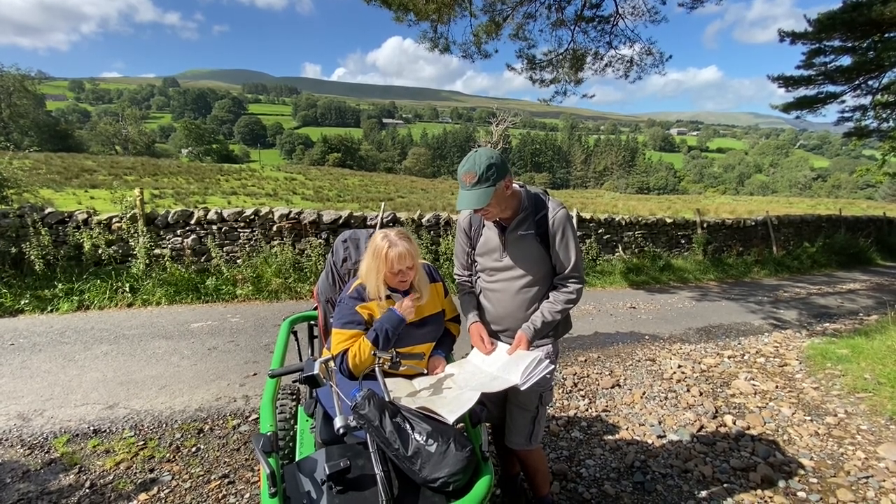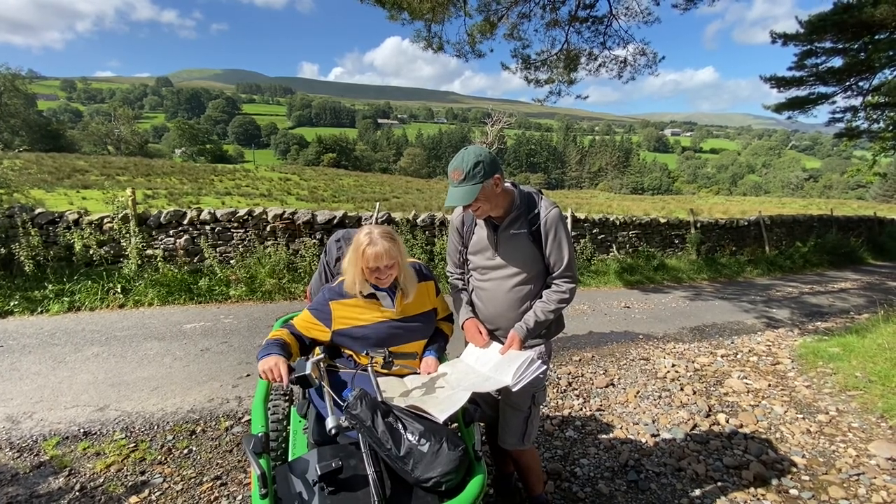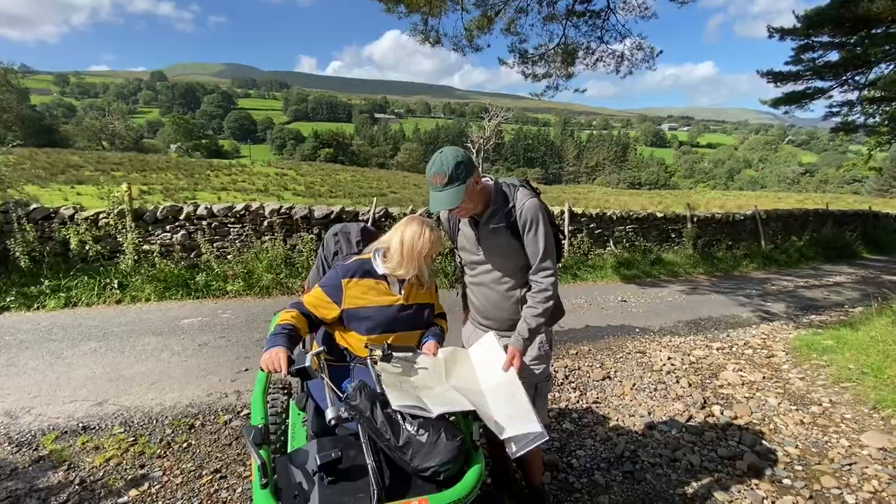So let's see how we get on. It's round about three miles to the top. I'm quite excited — come on then, let's get going. Watch your toes.